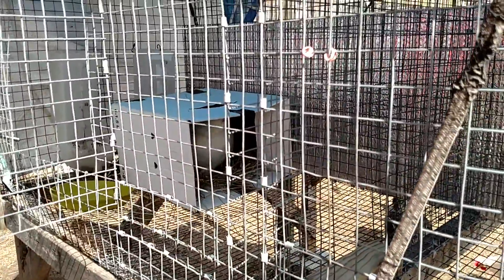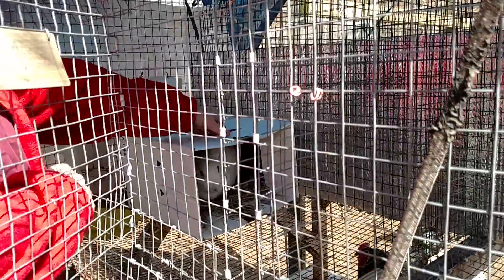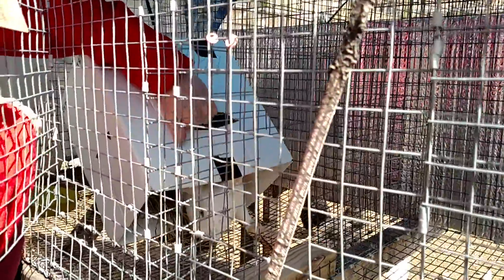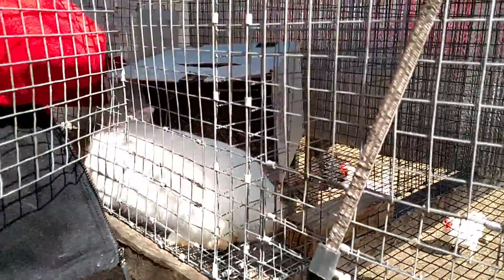I think they came from a place where they didn't handle them too much. Yeah, we've gotten a lot of animals like that, and then after a while they're just so friendly you can hardly believe it's the same critter. The other two were like that too — but now they know they've got a carrot and they know that we're going to talk to them.